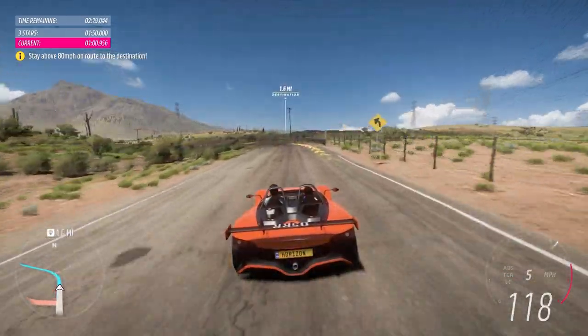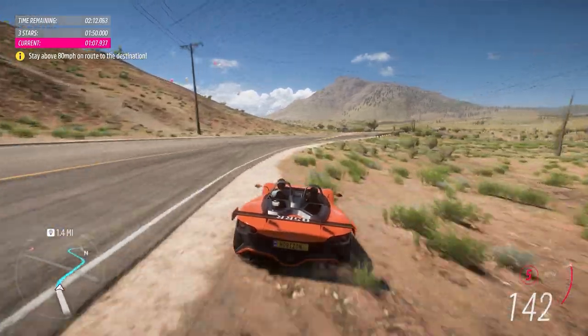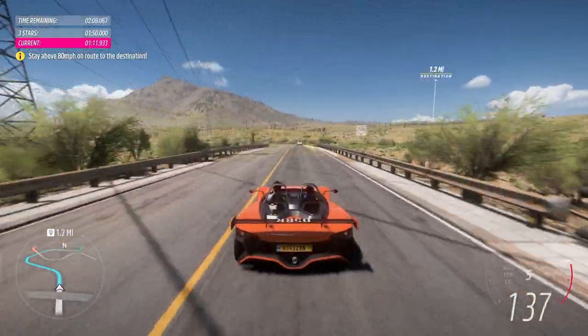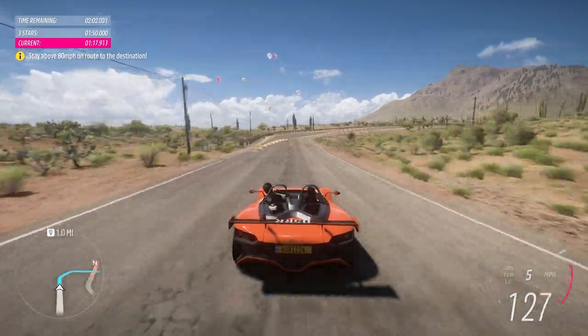We're driving the pre-production version of the VOOL05RR — the even more track-focused version. The designers reduced the weight by 65 kilos and increased the power to nearly 400 bhp. Then they lowered the engine by 50 millimeters to drop the center of gravity and improve cornering.